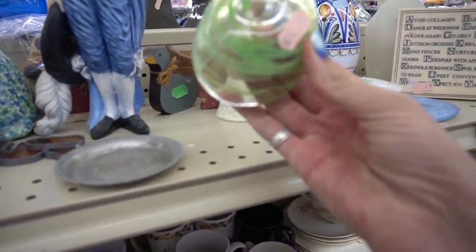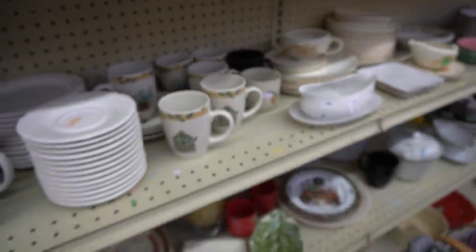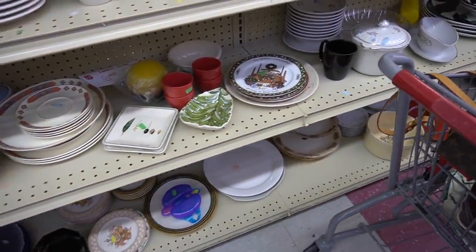I grabbed this because it is art glass, but there's really nothing special about it. There's no markings on it, so I leave that behind. Little olive plates are cute, but they're probably modern.